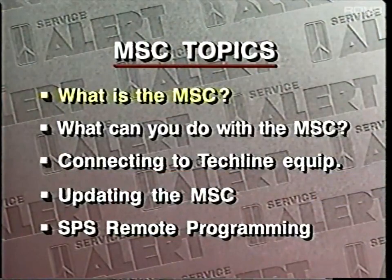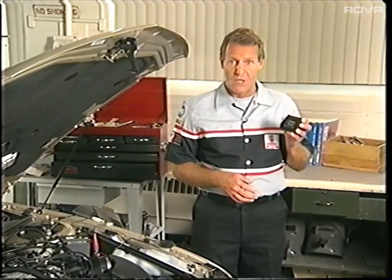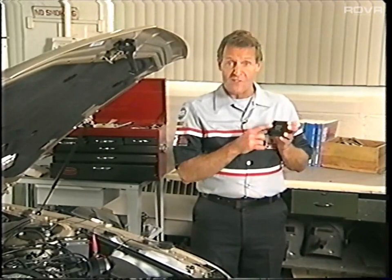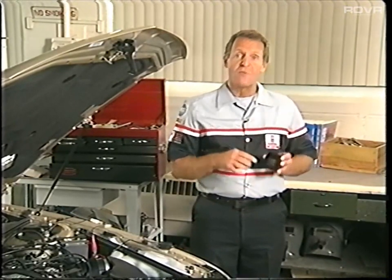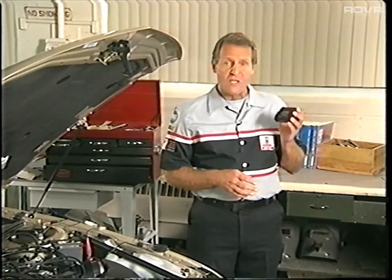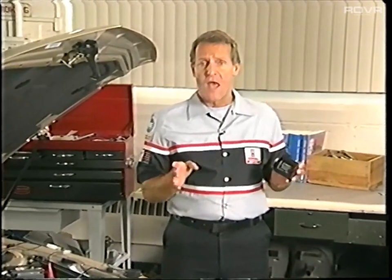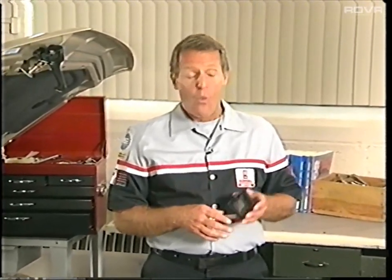What is the mass storage cartridge? The mass storage cartridge was first introduced in August of 1992, so chances are good you're already using this little wonder. The MSC replaces all the individual cartridges we used to use. All the TechOne applications you need can now be stored in this one cartridge. Once you have this cartridge, you don't have to buy new ones every year. You can keep this one up to date by loading new software into it.